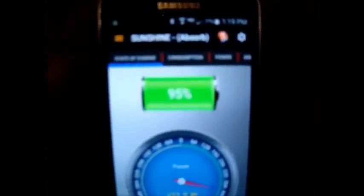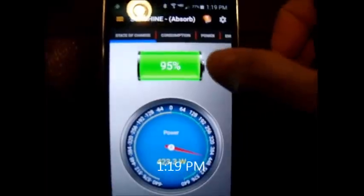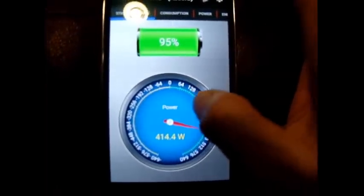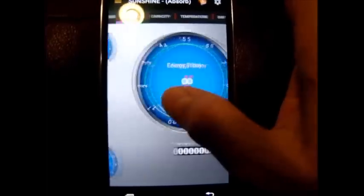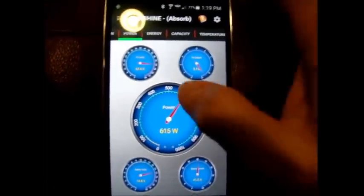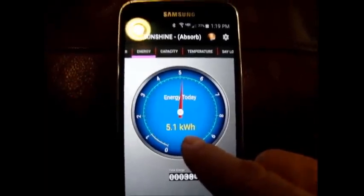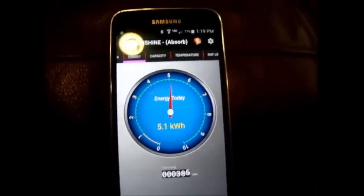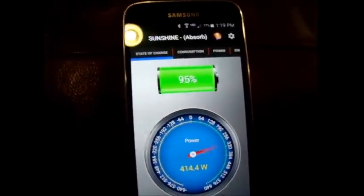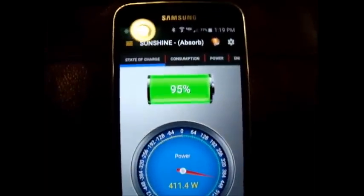This is an update — it's 1:19 PM and the state of charge on the battery is 95%. We're doing an absorb and it'll go to float as soon as this hits 8 amps. I've used 5.1 kilowatt hours. When this hits 100%, that's when I'll plug in my TV to solar and I might even run a movie.